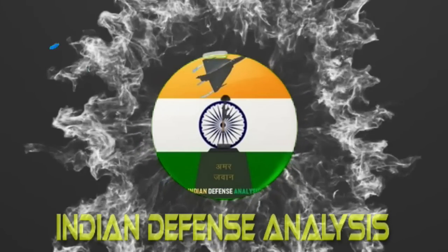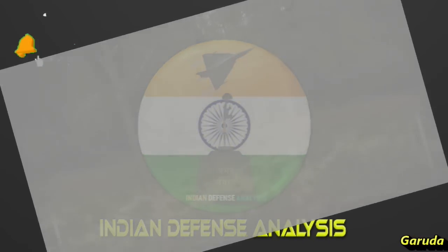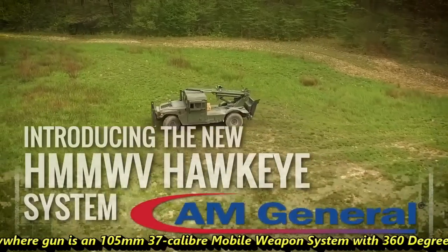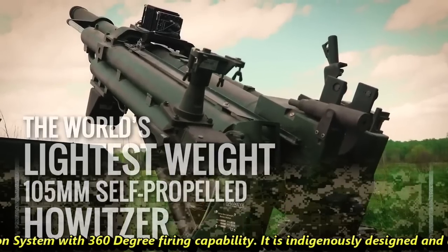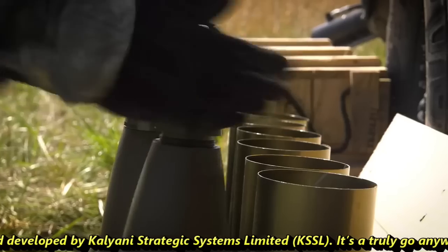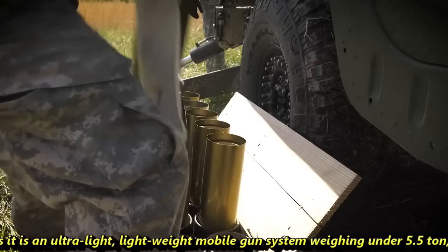Hello and welcome back to Indian Defense Analysis, where we bring to you all the latest developments happening in the defense sector. The Garuda 105 Go Anywhere Gun is a 105mm 37-caliber mobile weapon system with 360-degree firing capability. It is indigenously designed and developed by Kalyani Strategic Systems Ltd., KSSL. It is a truly go-anywhere gun as it is an ultra-light mobile gun system weighing under 5.5 tons.